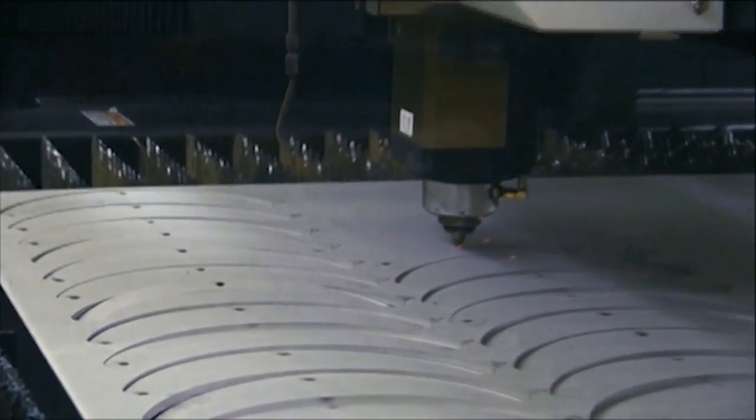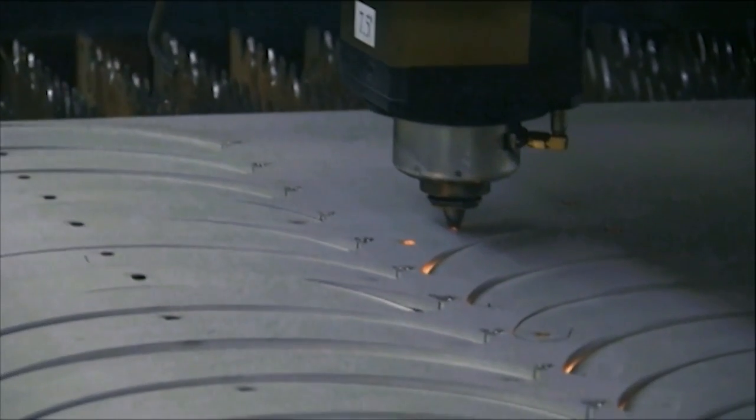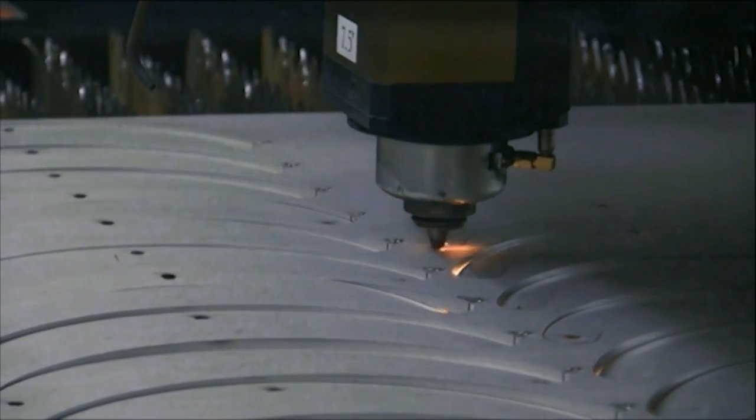We've been involved in laser cutting for 30 years. Every plant has the laser capability. We've found that in today's market customers require a very rapid response to their needs. We see that we have to have good high quality product turned quickly at a reasonable price.